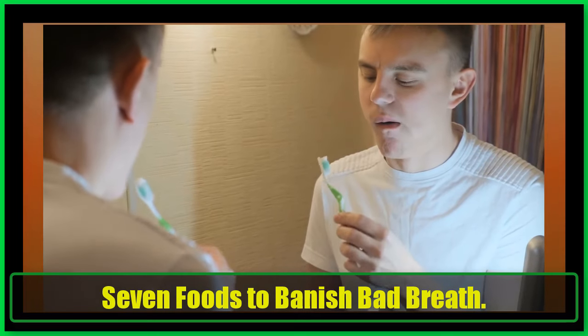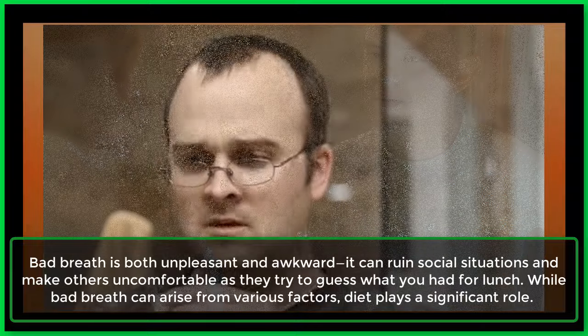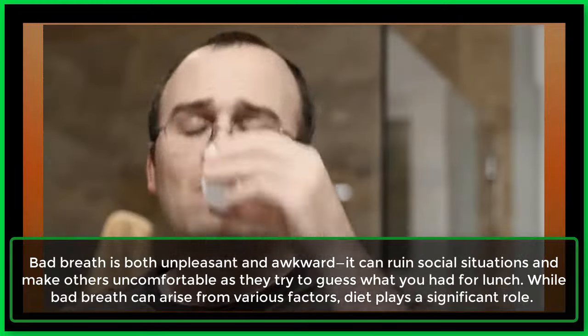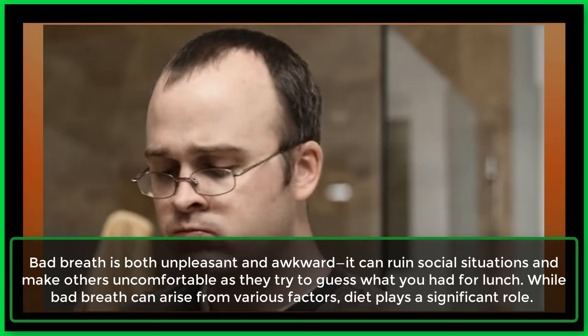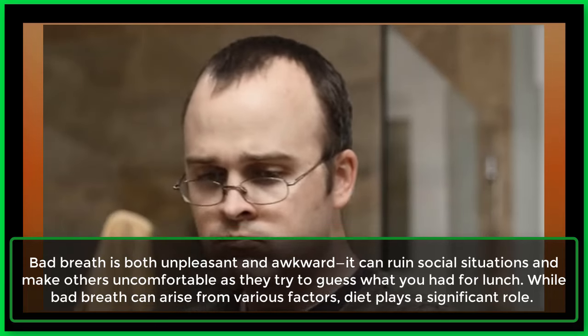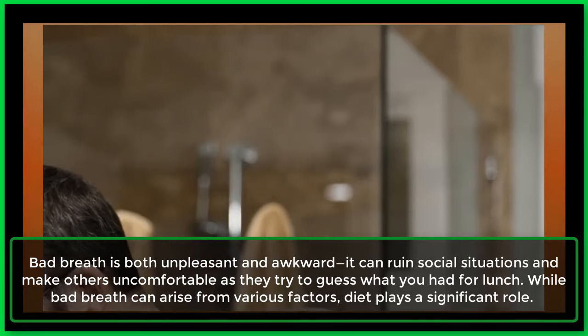7 Foods to Banish Bad Breath. Bad breath is both unpleasant and awkward — it can ruin social situations and make others uncomfortable as they try to guess what you had for lunch. While bad breath can arise from various factors, diet plays a significant role.